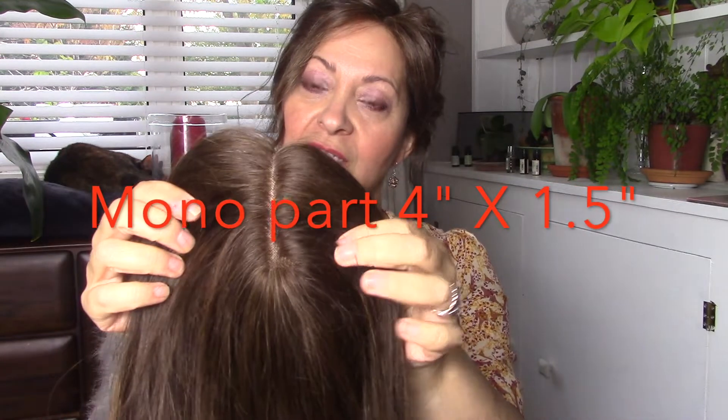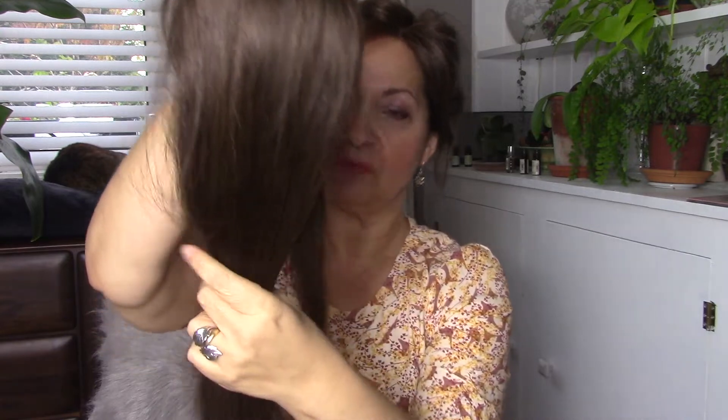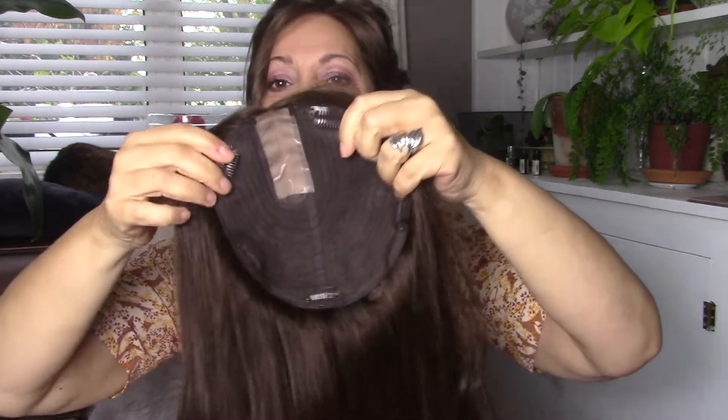This is my first time trying it on — first impressions straight out of the box. I also want to mention that the monofilament part is four inches long by one and a half inches wide, so you've got one and a half inches to play with. I chose a right-sided part for this — it comes in right-sided, left-sided, and middle part as well. So I've told you the measurements, the colour, the base construction, and the monofilament part. Now let's get this on and see what our first impressions are.